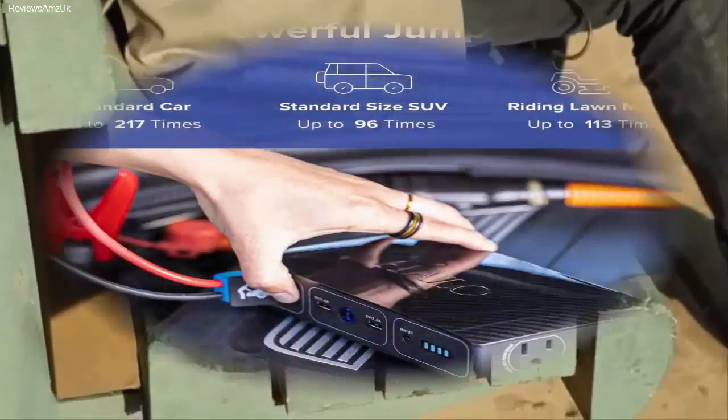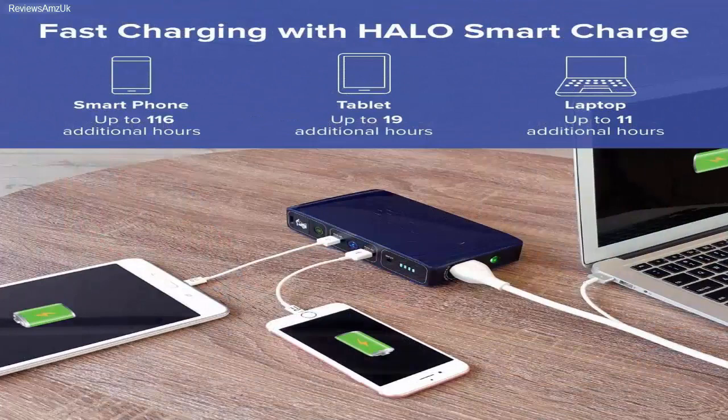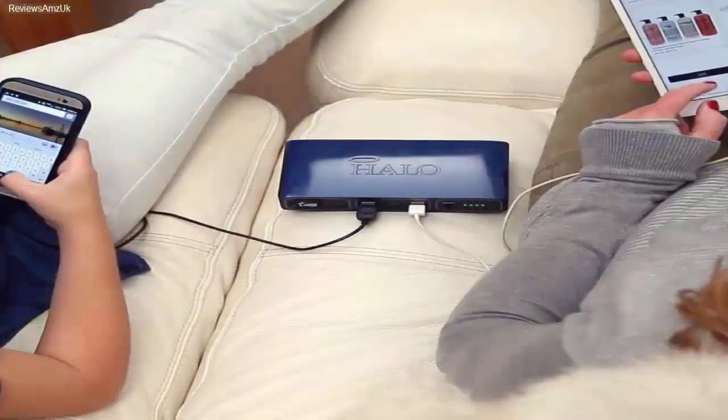With the 58,830 mWh power capacity, it certainly stands out compared to many other options. On top of that, it is not simply a power bank — it also lets you jumpstart your car's battery via a dedicated jump-starting port. You will find two USB 2.4V charging ports on the power bank along with a 120V AC outlet. For battery level indication, the Halo Bolt features simple LED lights on the side. You will get almost all standard safety features such as reverse polarity protection, over-voltage and low-voltage protection, short-circuit protection, and a lot more.